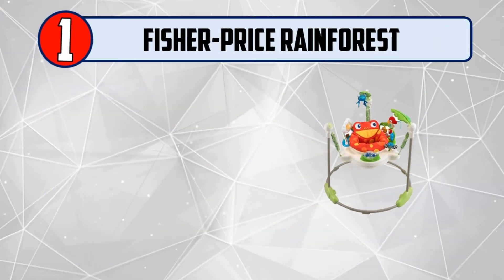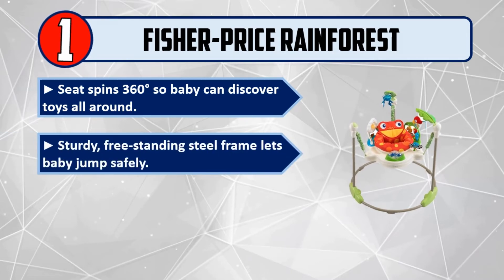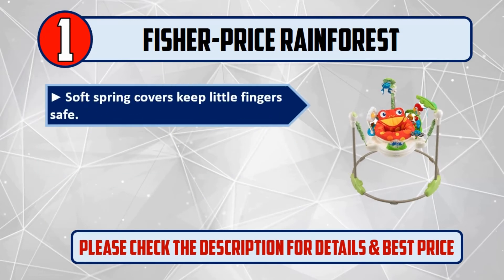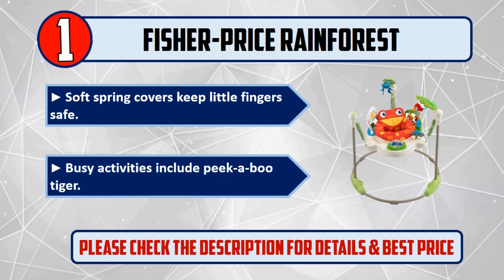And number 1: Fisher-Price Rainforest. Seat spins 360 degrees so baby can discover toys all around. Sturdy, freestanding steel frame lets baby jump safely. Easily adjusts to three different heights as baby grows. Soft spring covers keep little fingers safe. Busy activities include Peek-a-Boo Tiger. Please check the description for details and best price.